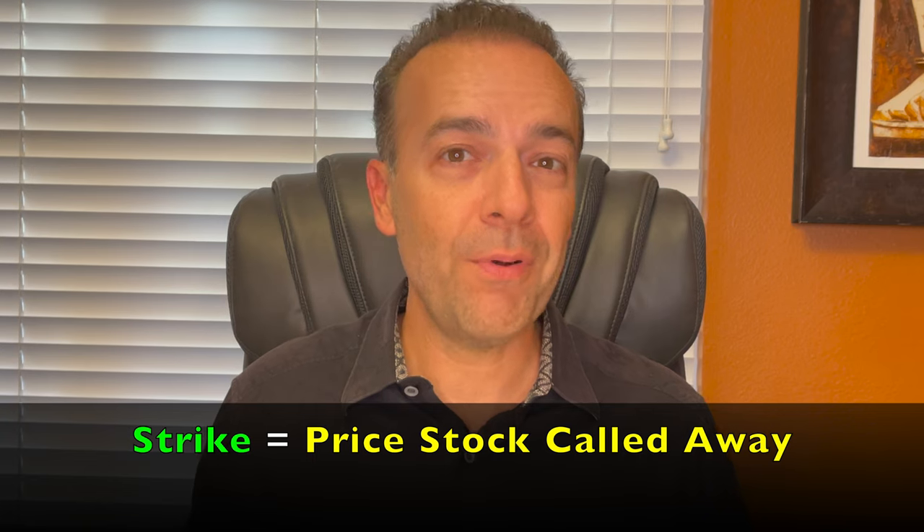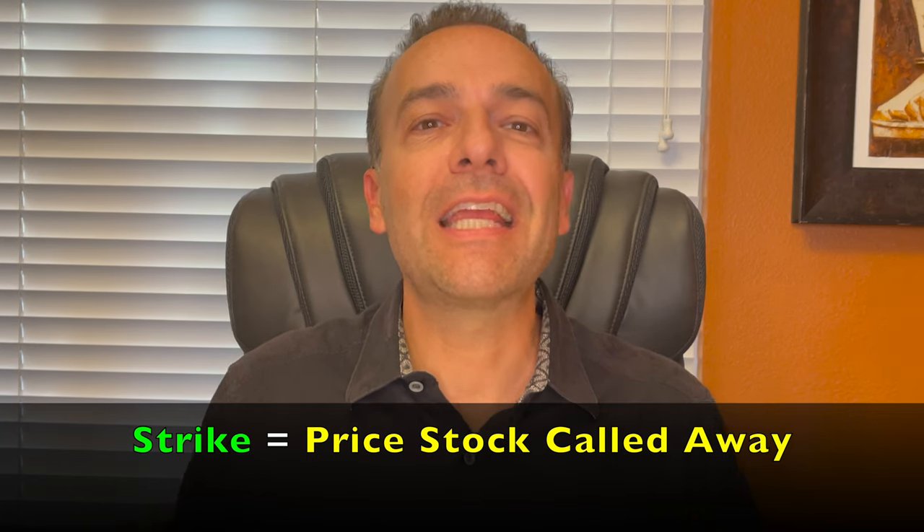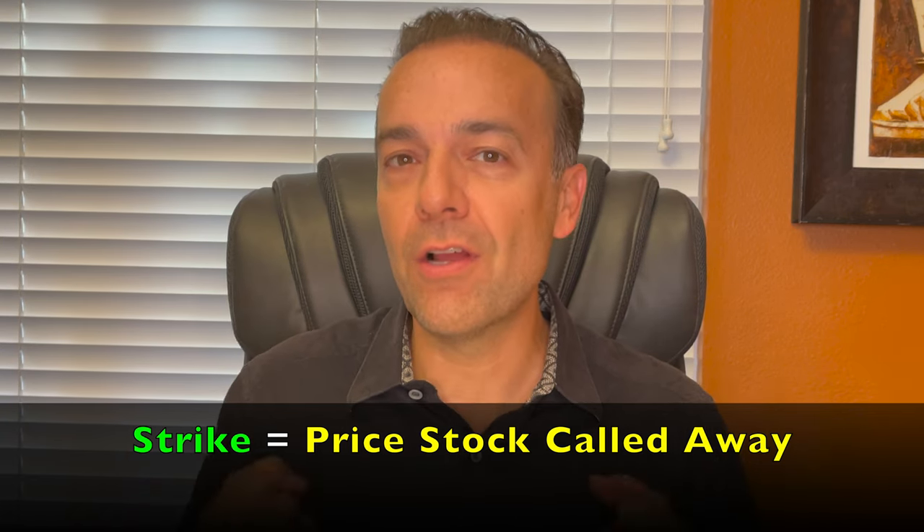First and briefly, what do we mean by an option strike price? For call options, a strike price is the price at which the underlying stock can be bought or called away from the seller of that option. This subject is the focal point of our discussion in this video.